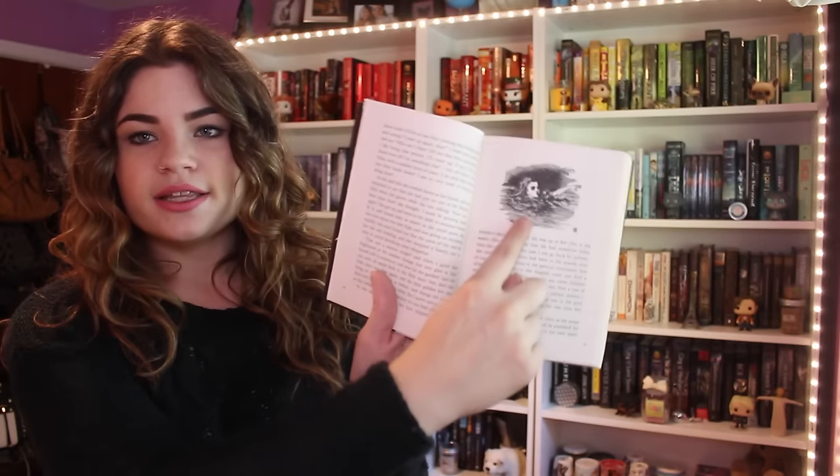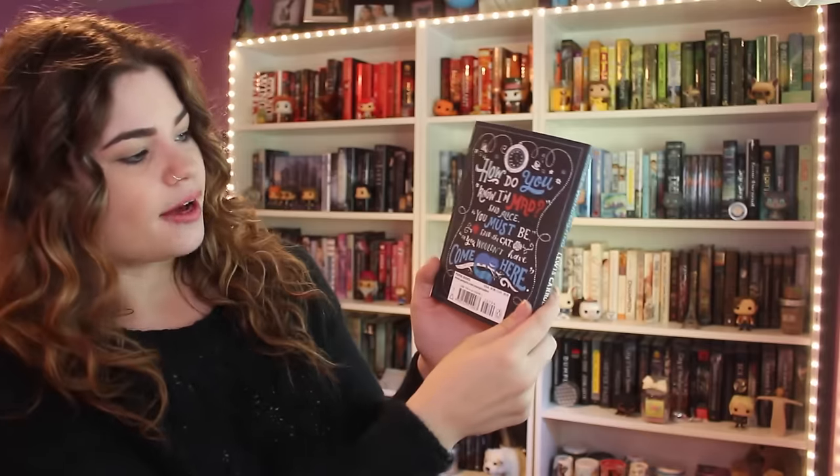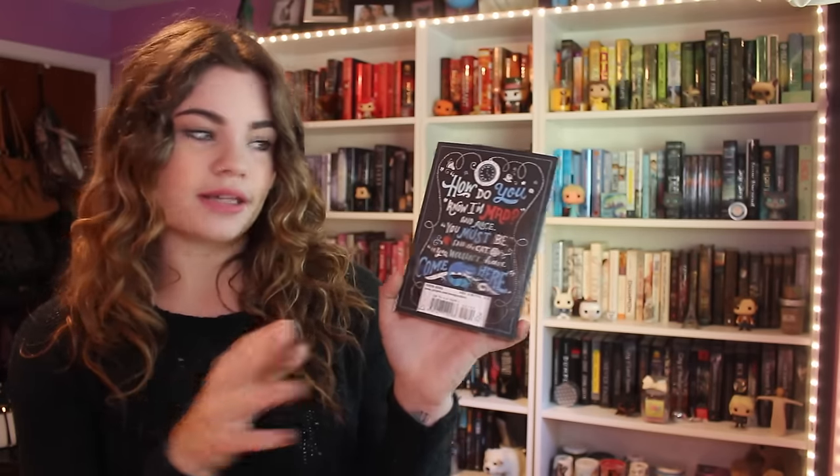Next up is the Puff and Chalk edition of Alice in Wonderland. This is one of the first ones I have that has the original John Tenniel illustrations in it. Most of the ones I have have the Tenniel illustrations. I love this edition — I love the chalk and the colors on it, and I love the quote on the back: 'How do you know I'm mad?' said Alice. 'You must be mad,' said the cat, 'or you wouldn't have come here.' I just love the illustration of the Cheshire Cat, and I really love all the colors on this edition. I think it's very Alice-esque.